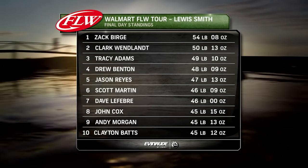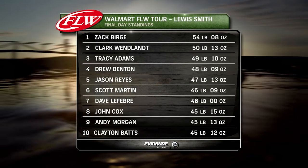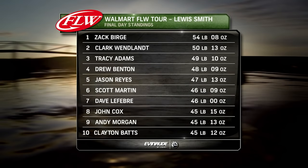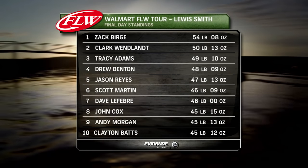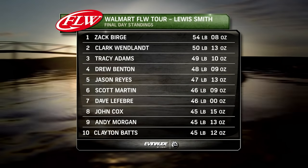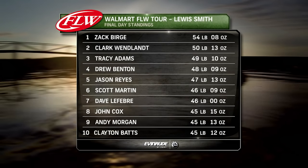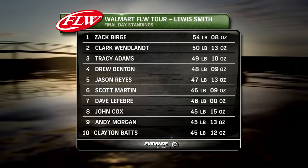Rookie pro Zach Burge is keeping a cool head, waiting for the afternoon sun to trigger his bite. It's a daunting task to hold off this many veteran sticks on the final day. With only eight hours to bring back their best five, you can be sure the veterans are not waiting for a bite, but are scrambling to make something happen now.